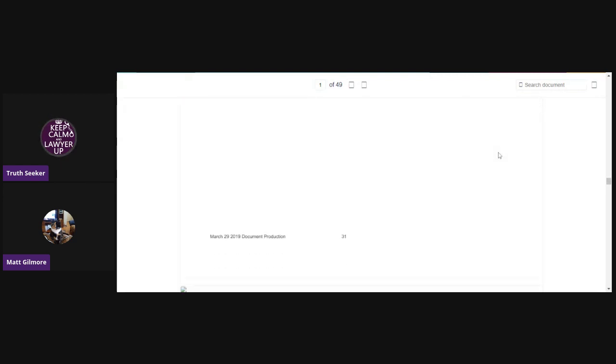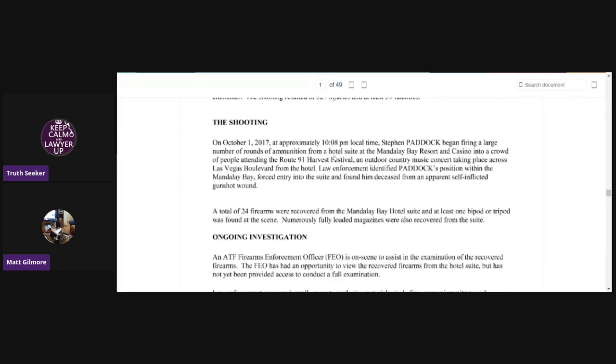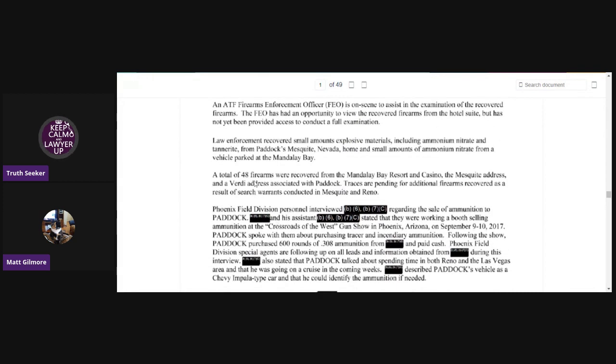We've got a couple more blank pages — I'll have to look and see if I had printed this out. This is just kind of a synopsis: on the evening of October 1st, Steven Paddock fired an unknown number of rounds. It says a total of 24 firearms were recovered from the Mandalay Bay Hotel. A total of 48 firearms were recovered from Mandalay Bay Resort and Casino, his Mesquite address, and a Verde address — which Verde is west of Reno — and I had never heard that before.